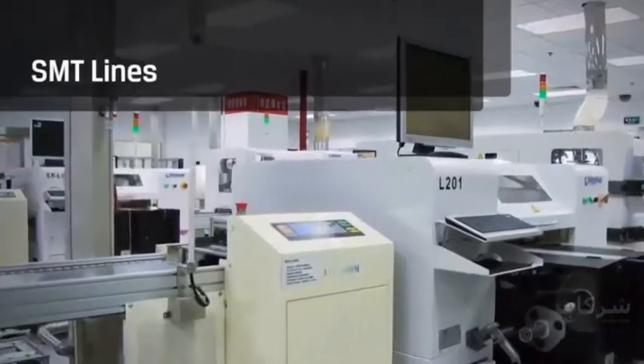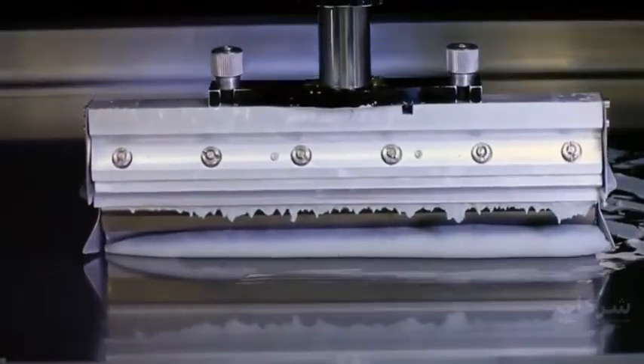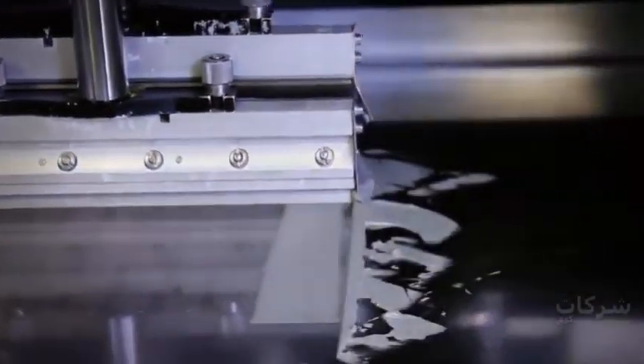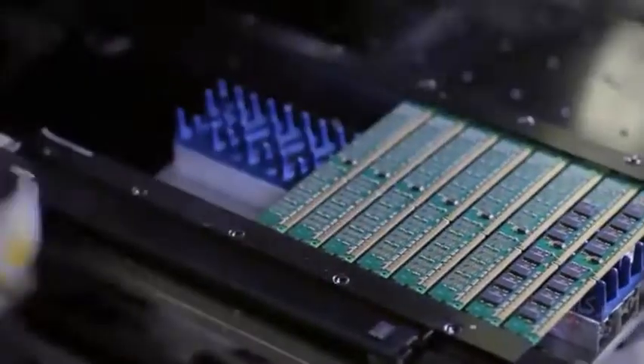The surface mount technology lines are where Kingston's products are assembled. The first step is the screen printer, where solder paste is spread across a stencil screen, transferring it onto the printed circuit boards. The boards then pass through an automated optical inspection station, where they are carefully examined for solder height and integrity. The next step is surface mounting, where the first of two mounting machines places passive components, such as resistors and capacitors. The next surface mounting machine places the primary components, such as DRAM chips.